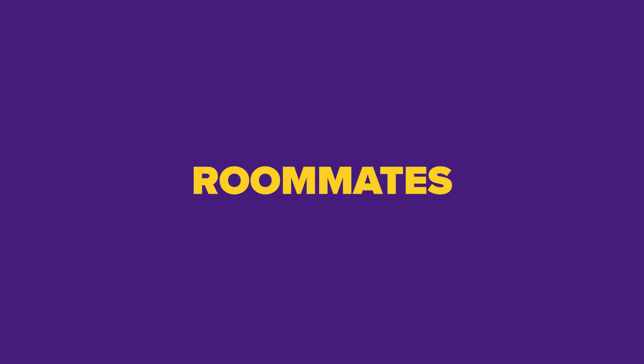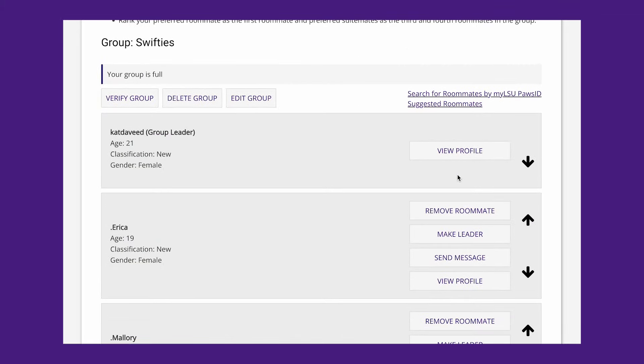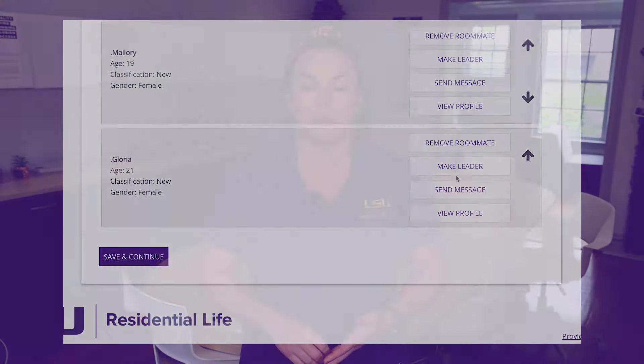Step 1: Roommates. We want to make sure you have your preferred roommate group all set before your selection time. Make sure you have up to four people in your roommate group, and the person with the earliest room selection time slot is set as your group leader.